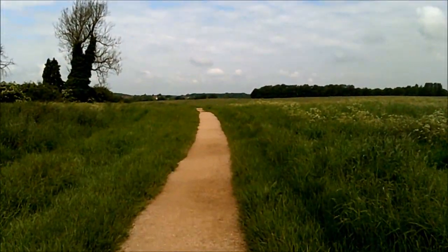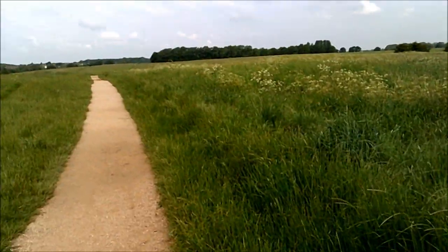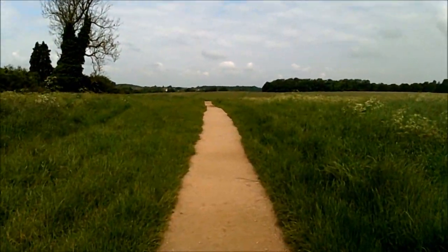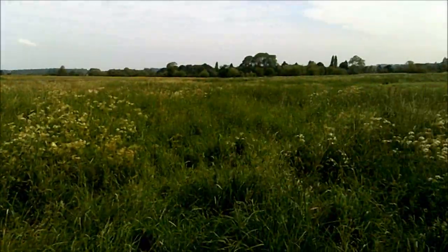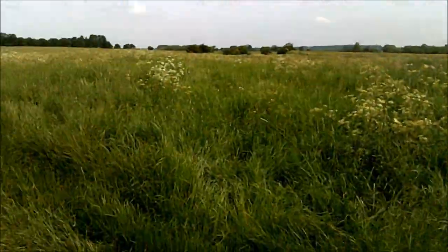Trouble with this camera is I don't know if it's going to turn out. It sometimes hasn't been recording. It is flashing, but sometimes there's times when I thought I'd recorded and nothing came out. It's always a bit of a worry because the other one — the better one — is being charged up.